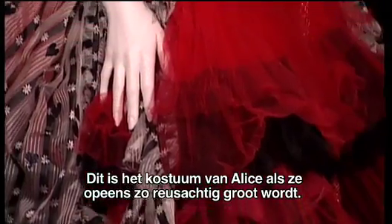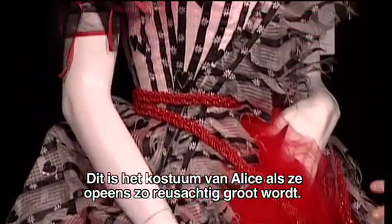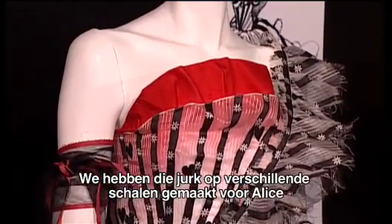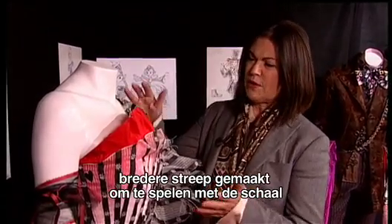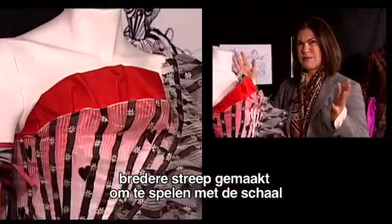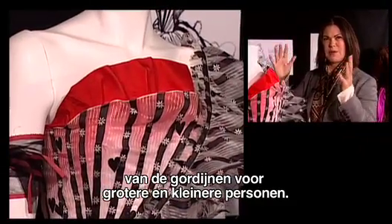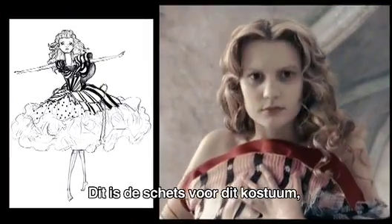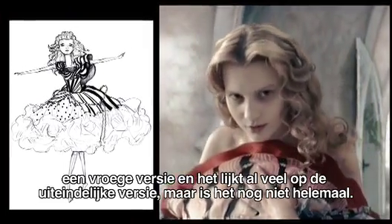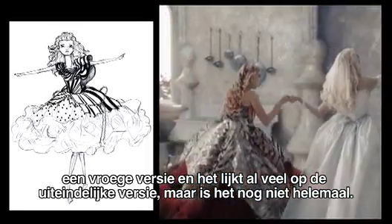This is Alice's costume when Alice turns into this gigantic Alice. We made this dress in a couple of different scales to play with, and then they made the curtains in a bigger, wider stripe to play with the scale of the curtains on a bigger person versus smaller. So this is the sketch for this costume — it's an early version and it's close but not exactly that.